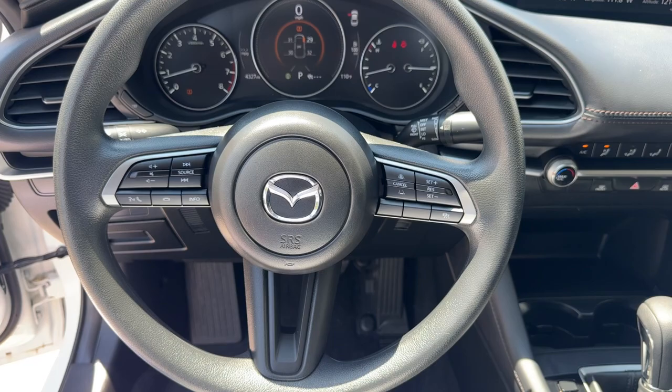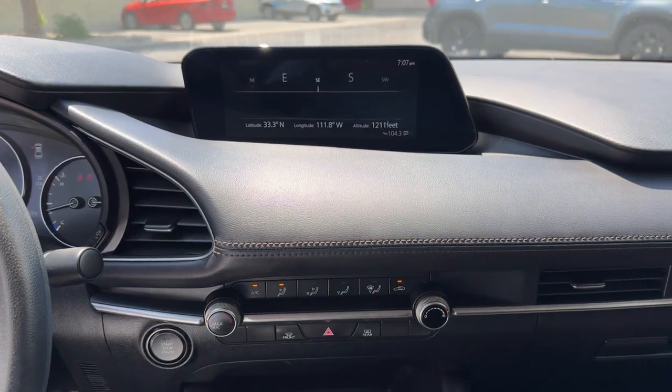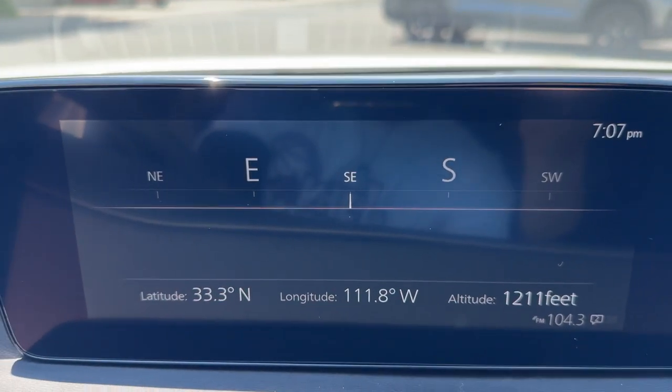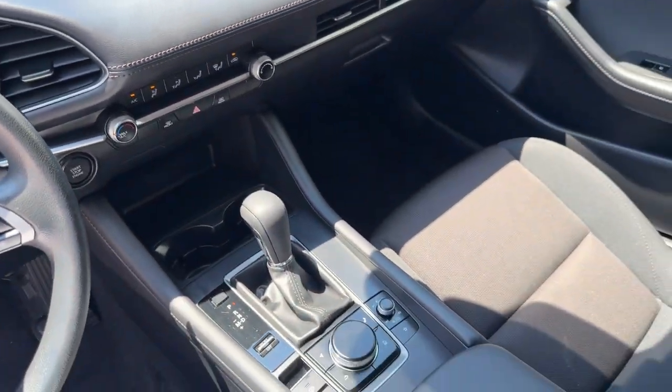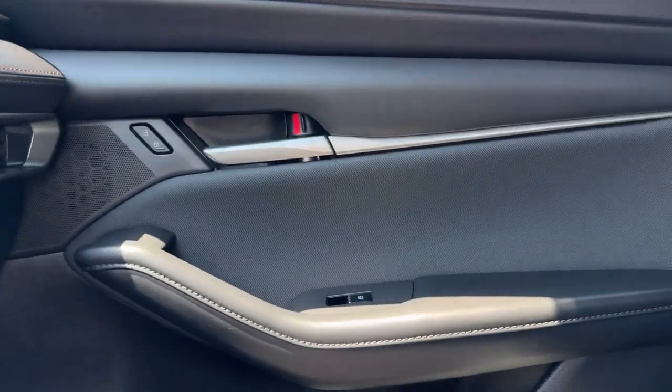The following are some of this vehicle's highlighted options: Apple CarPlay and/or Android Auto, keyless entry, backup camera, steering wheel audio controls, aluminum wheels, alarm, electronic stability control, traction control, intermittent wipers, and passenger vanity mirror.